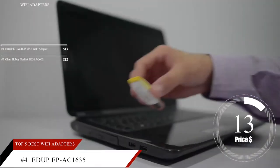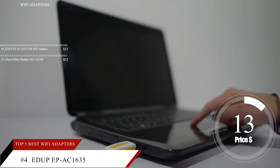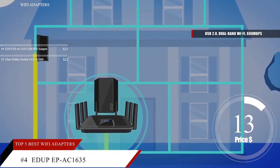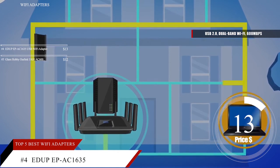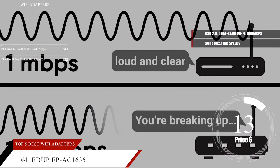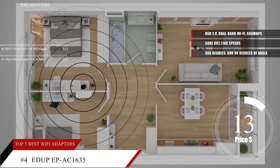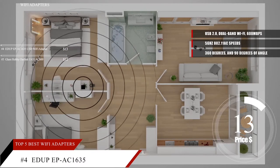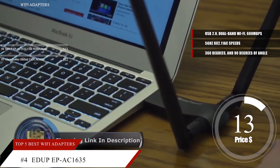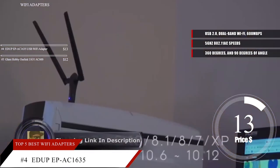When choosing a wireless adapter, a model with an antenna is a good way to go if you want to maximize your range. The EDUP 1635 adapter uses a USB 2.0 connection and your router's dual-band Wi-Fi to deliver up to 600 megabits per second so you can surf the web, play games, or stream video at blazing speeds. It also supports 5 GHz 802.11ac speeds for even faster performance. The antenna has 360 degrees of rotation and 90 degrees of angle to help you get the best signal reception. The EDUP 1635 has a one-key encryption function to protect your personal information, and it's quick and easy to set up with the included CD or downloadable drivers so you can start surfing the web almost immediately.